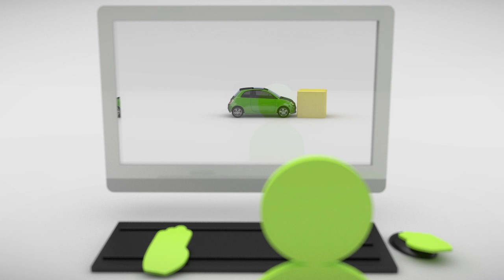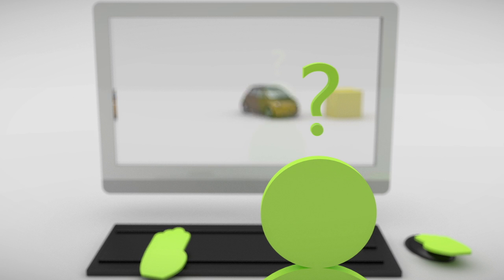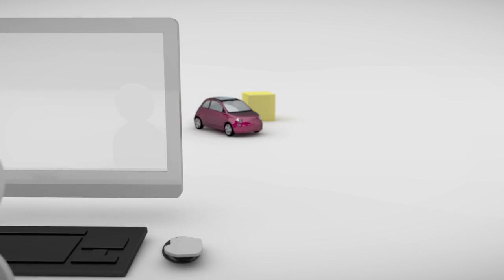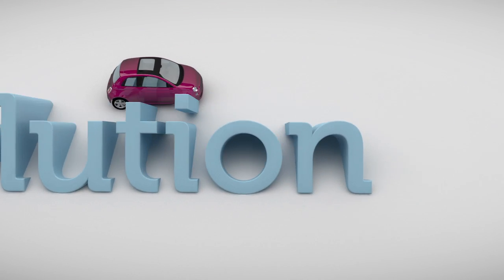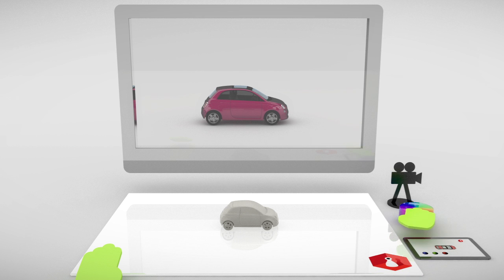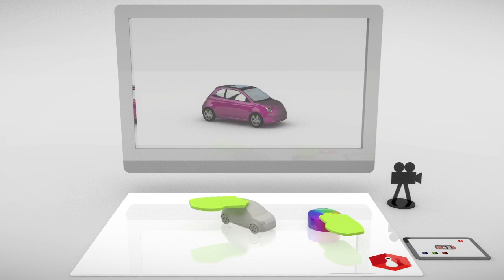It is difficult to navigate and control the software. The solution? Edison enables quick and easy to use interaction with 3D content.